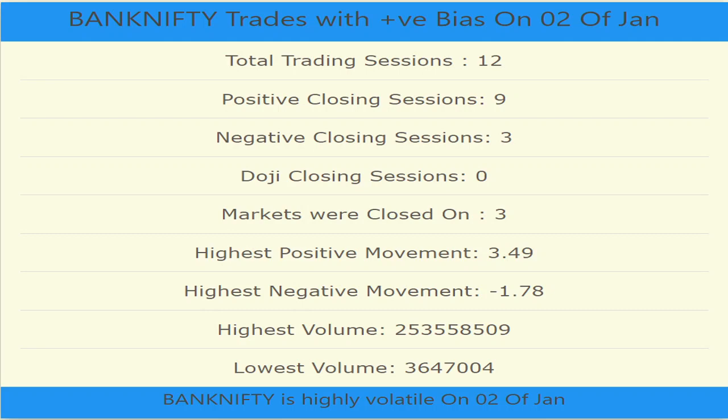The highest positive movement was a whopping 3.49% and the highest negative movement was 1.78%.